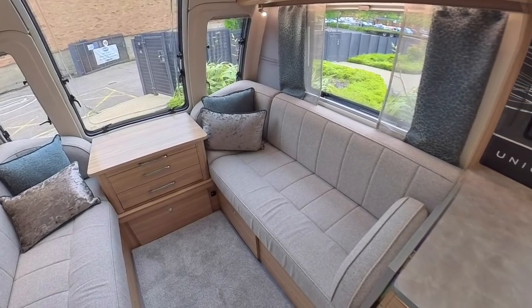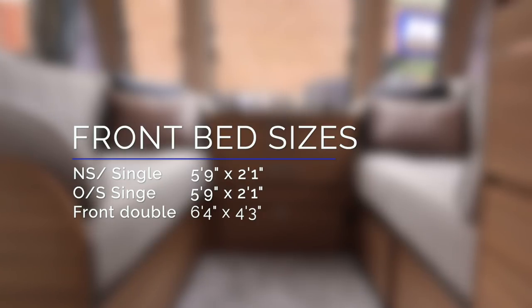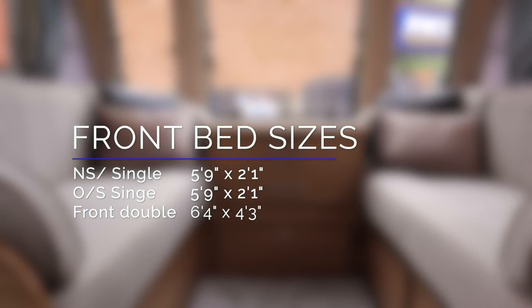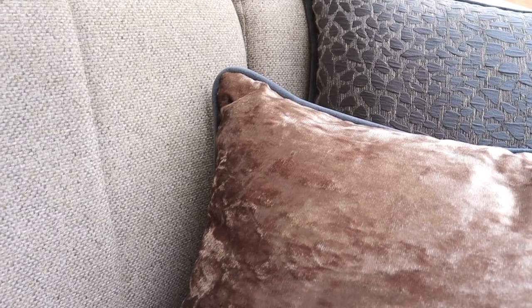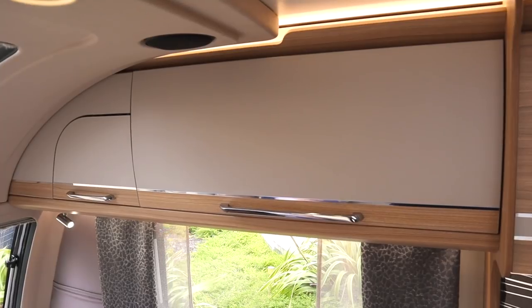The front seating is now fully sprung and incredibly comfortable to sit on. These seats also convert to beds — as single beds they measure five foot nine by two foot one, or with the slats pulled out and cushions rearranged, six foot four by four foot three as a double bed. On this model we have the optional Temple furnishings, with light oak furniture and cashmere finishes — bright and contemporary.